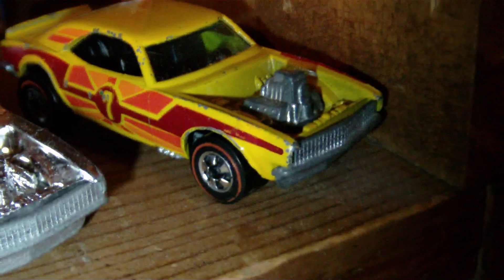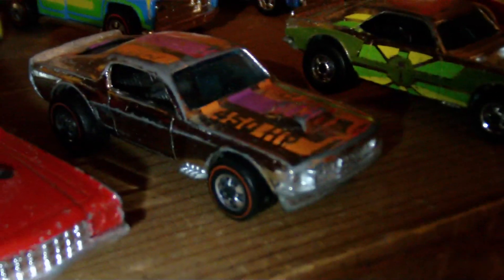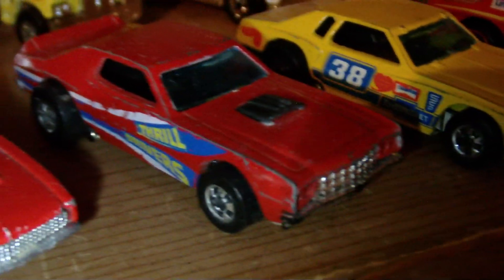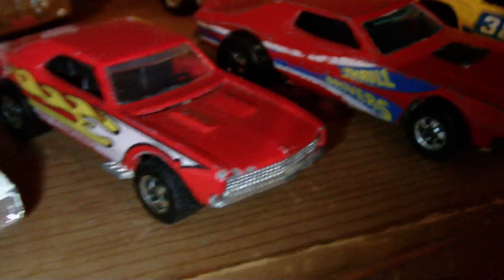A pretty rare heavy Chevy - a couple of them. This is a new Camaro or a new Mustang to my collection. Some red line stockers. Got one of the thrill drivers - still need the white one but got the red one for now.